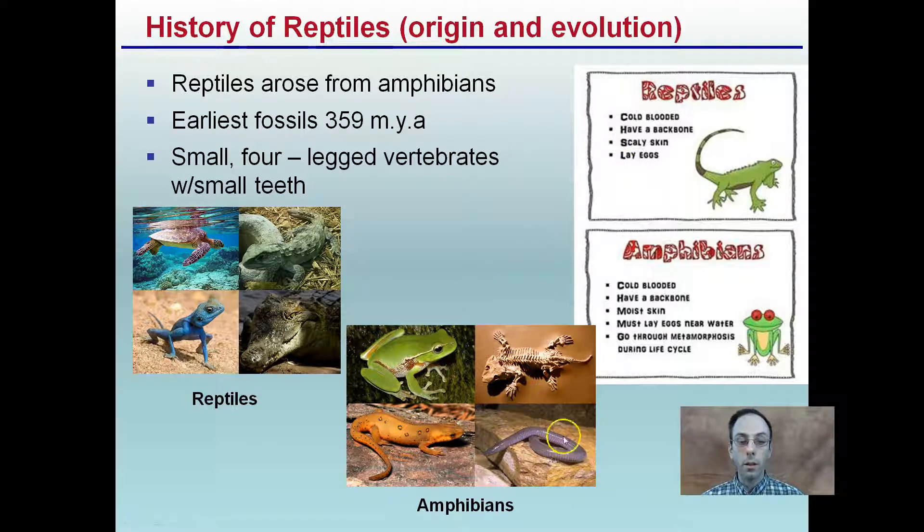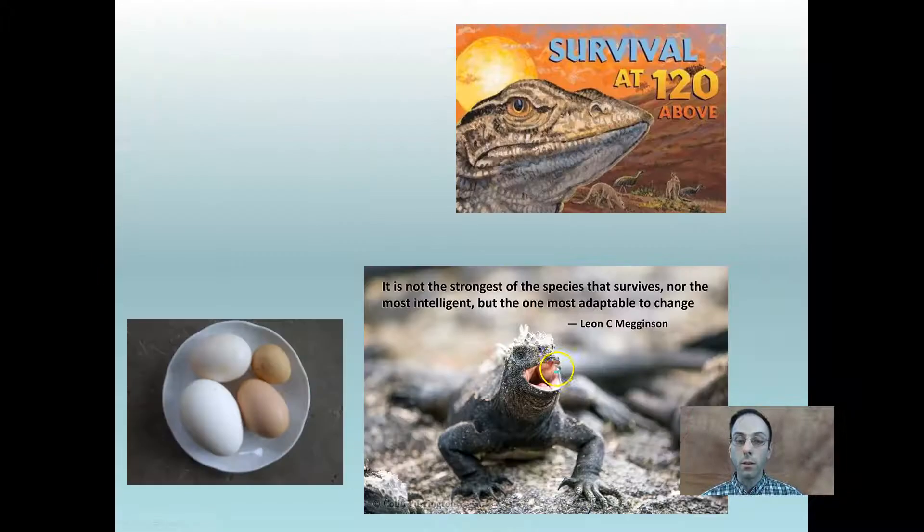In contrast, amphibians — pictured here — are also cold-blooded and have a backbone, but they have moist skin. They lay eggs near water, and they go through a metamorphosis during their life cycle. So remember, we're going to be focused more on the reptiles here. Don't get them confused with the amphibians.